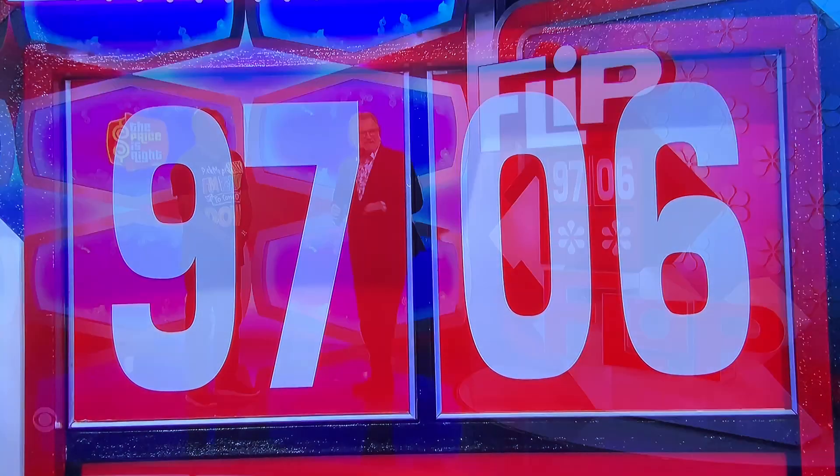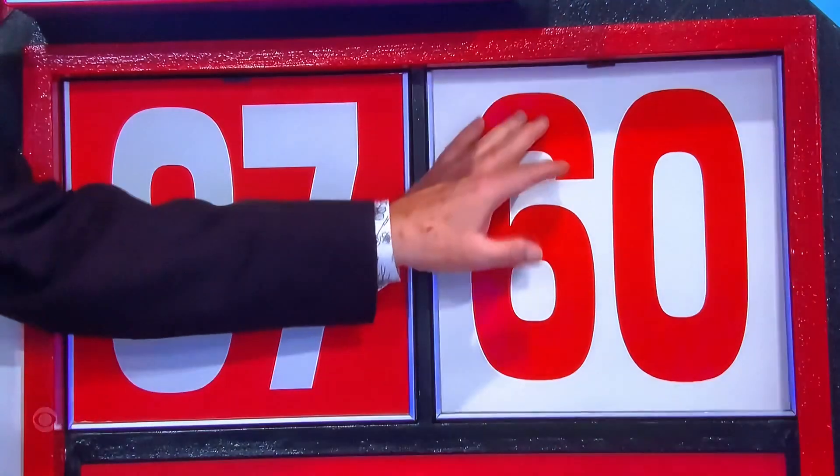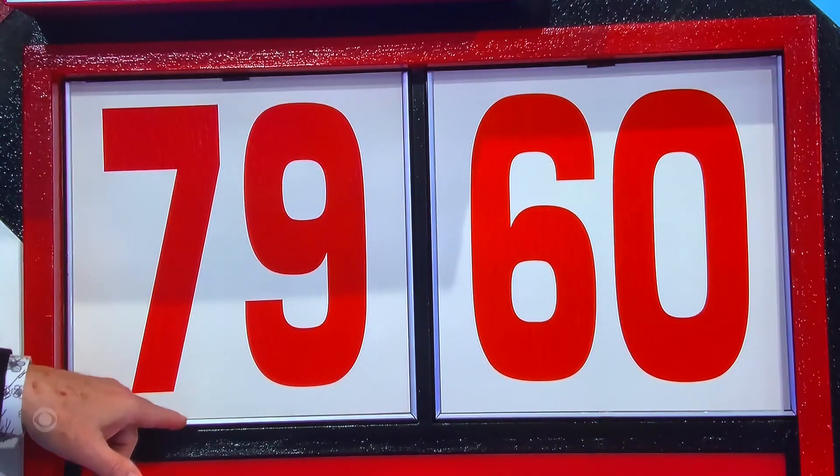Watch somebody win on this game. You're gonna flip the first two numbers to make it 7,906. No, 9,000. Go big, yes. Flop the last two numbers to make it 9,606. 9,760. Flip and flop to make it 7,960 dollars.